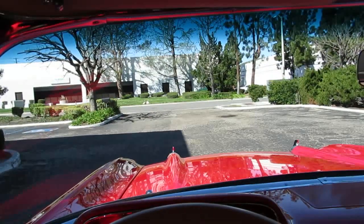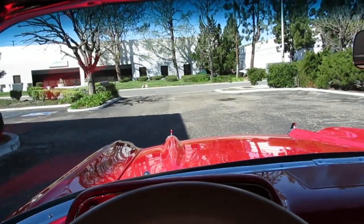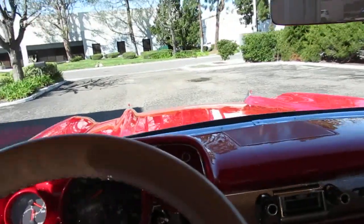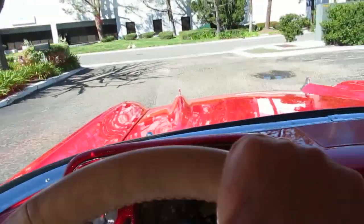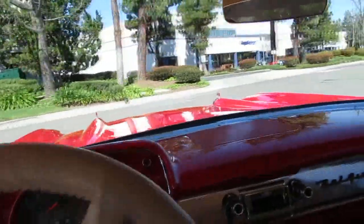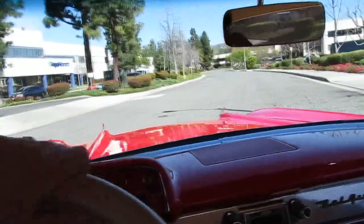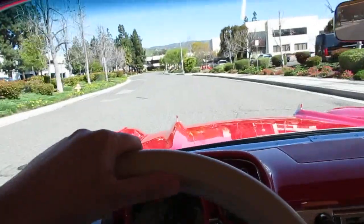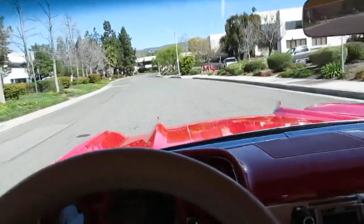We're gonna go for a ride in an amazing, beautiful 1957 Chevy two-door hardtop finished in torch red. Incredible paint job, incredible interior — it's a trophy winner. It's got a 573 horsepower 383 stroker motor that's vortex supercharged with 502 foot-pounds of torque.